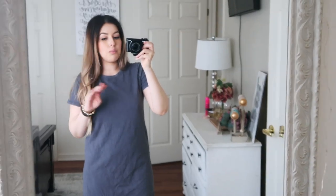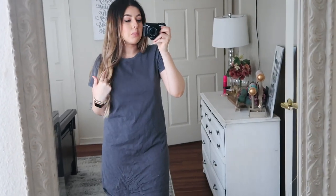I know I said the second outfit was my favorite, but I think this is actually my favorite thing I got.